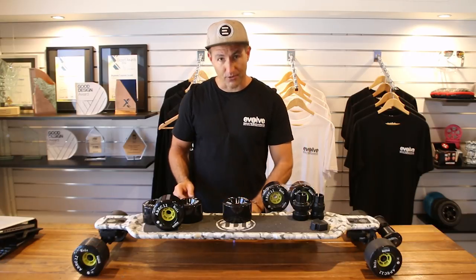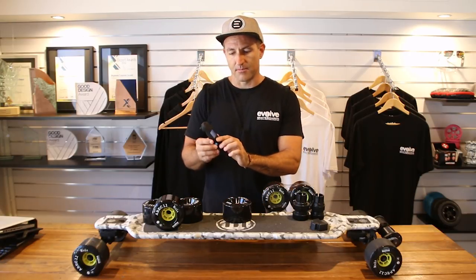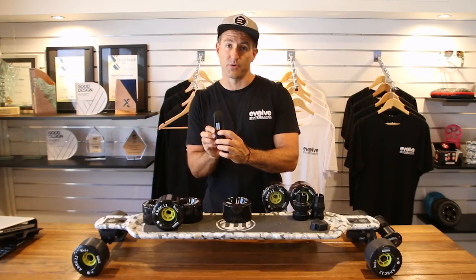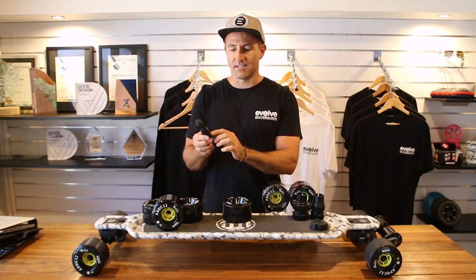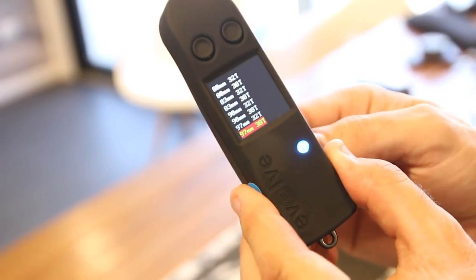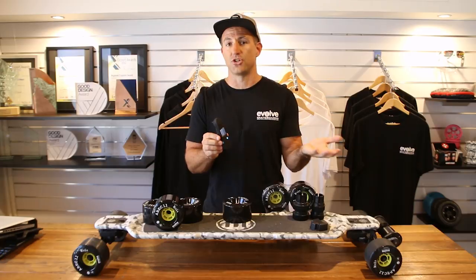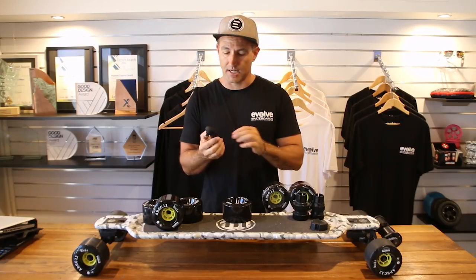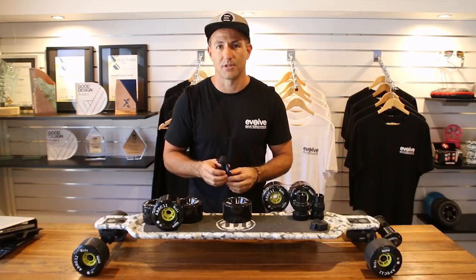Now onto the GT remote. At the moment we don't have a 107mm wheel setting currently on the remote. However, you can set it to 97mm, but it's not going to give you the accurate speed that the wheels actually produce. We do have a solution for this and will share it with you soon.